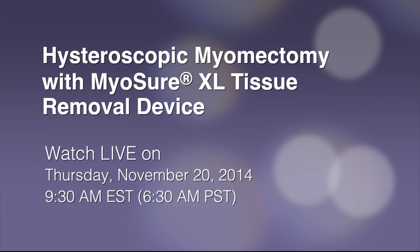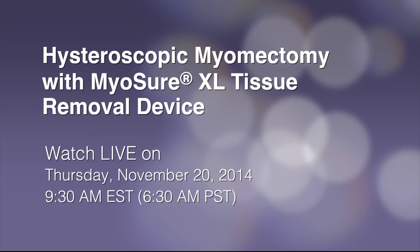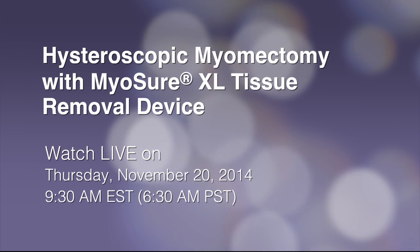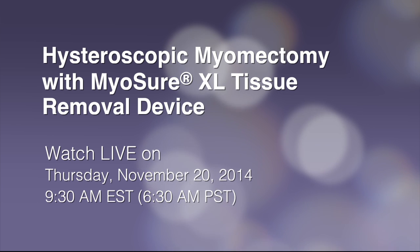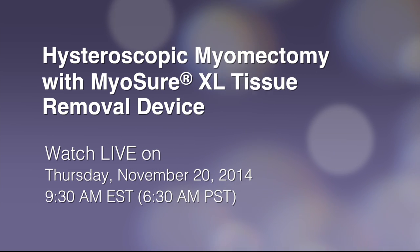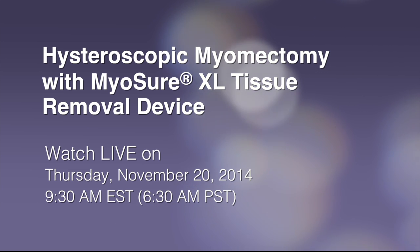The webcast will be presented live during the AAGL's 43rd Global Congress on Minimally Invasive Gynecology at the Vancouver Convention Center on Thursday, November 20th at 9:30 a.m. Eastern, 6:30 a.m. Pacific. Audience members at AAGL and online viewers are encouraged to send in their questions, which the surgeons will answer during the live webcast.